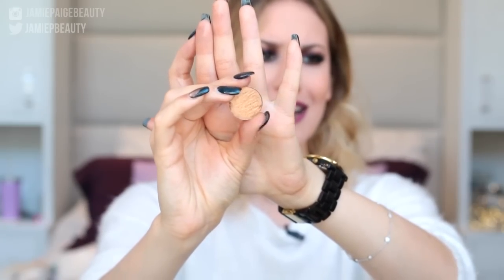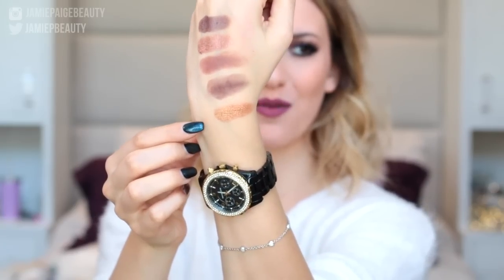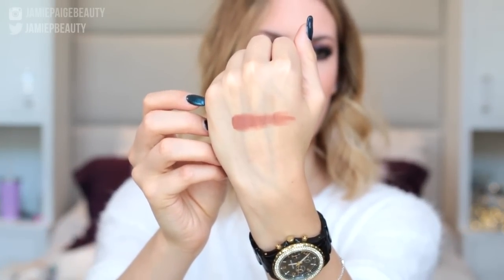Moving on to a MAC shadow — this is called Amber Lights. You cannot have fall eyeshadow without a really nice gold, and this is probably one of my favorites. What I like about this gold is that it's not too yellow — it's the perfect mix between a copper and a yellow gold, right in the middle, and very flattering on a lot of different people. Another Anastasia eyeshadow I want to talk about is Morocco — a gorgeous red orangey base brown, stunning to pop above the crease to really warm up any eye look.